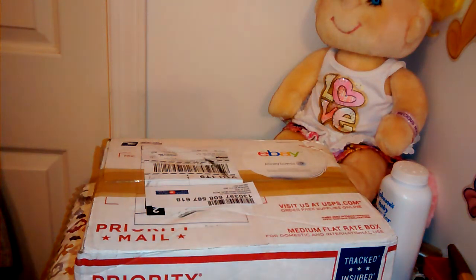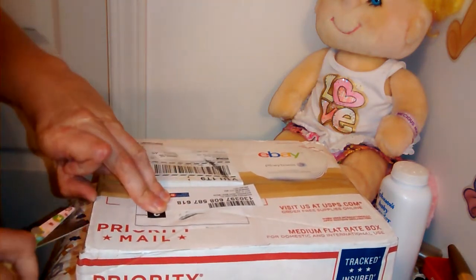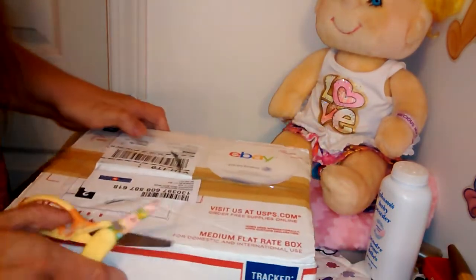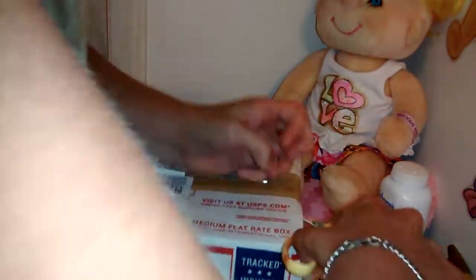Hey YouTube, I'm back again and I finally got my reborn piglet in the mail. The box is very tiny but hopefully it's okay inside. It looks like somebody opened the box on the way here — it comes to Canada, so they probably do a check. I can see an eBay sticker; I've had that sticker before on my boxes.